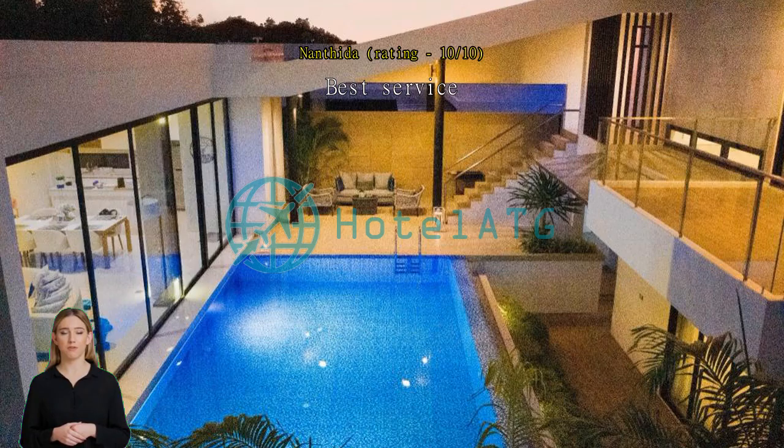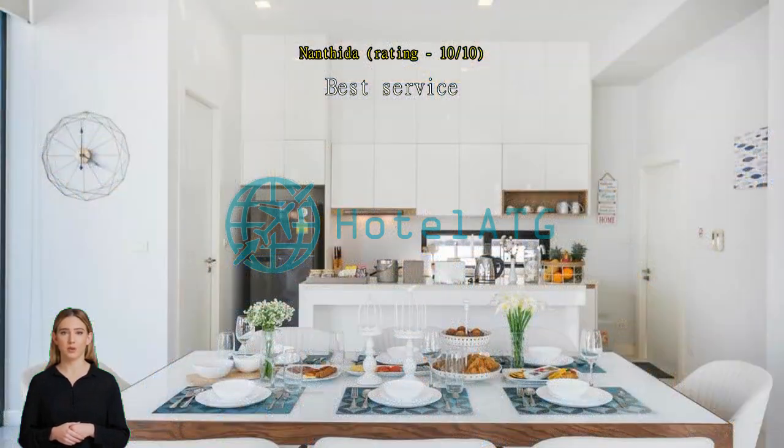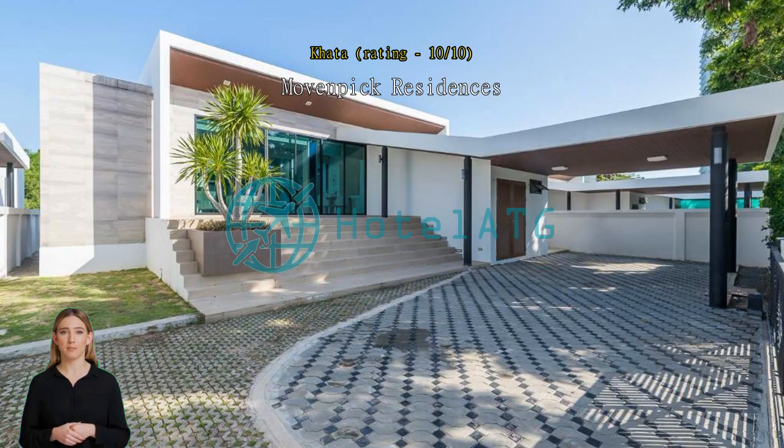Mövenpick Residence is a great villa for the price you pay. Location is good too — a short walk to a private beach. Staff is polite and helpful. One of the best stay villas. Brilliant and big staff, very nice location, and good for walking to the beach.